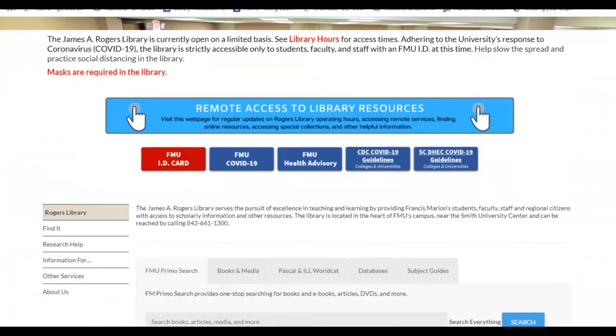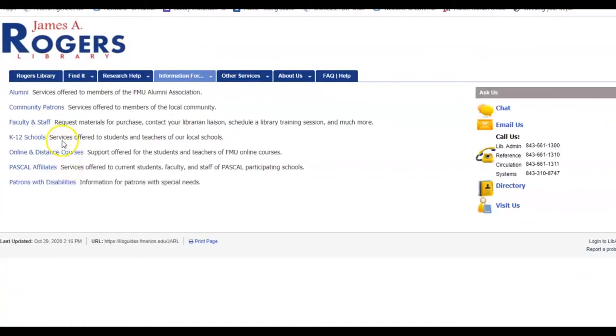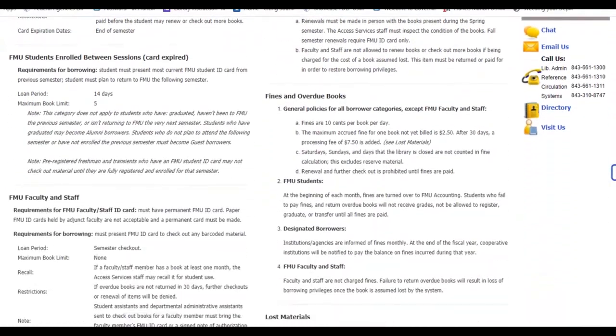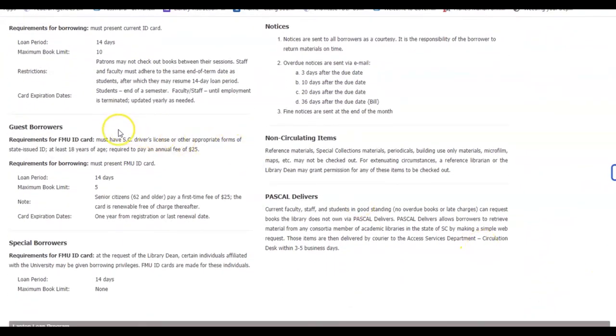In order to check out library material, a Francis Marion University identification card is required. In order to obtain an FMU ID, a South Carolina driver's license or any other state-issued form of identification must be presented. For the general public, the borrower must be at least 18 years of age and is required to pay an annual fee of $25. Borrowers 62 years or older are only required to pay a one-time fee of $25. The card is renewable free of charge thereafter. All library books available for circulation can be checked out for a period of 14 days with a limit of five books.